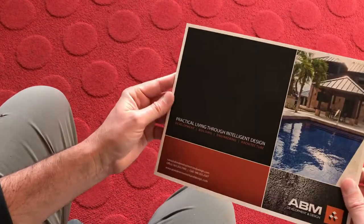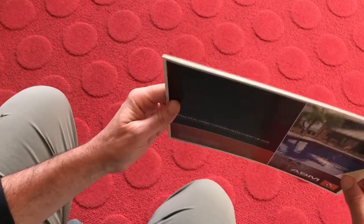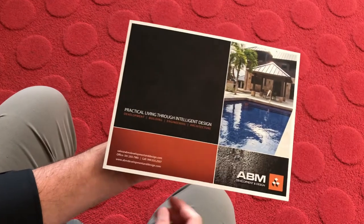Simple job. This one took me the best part of about four or five days to produce and then about three to four days to print. Thanks for watching.